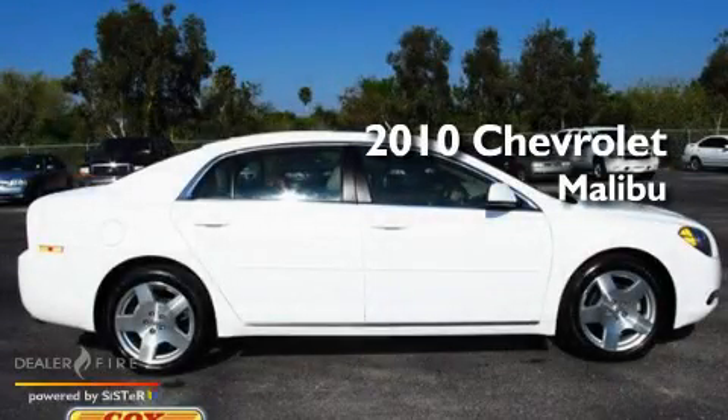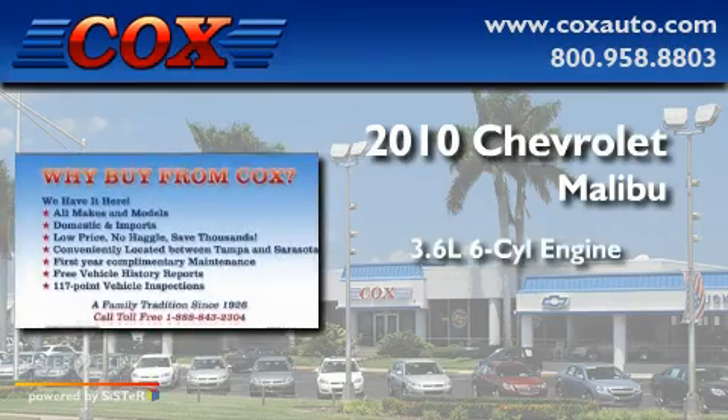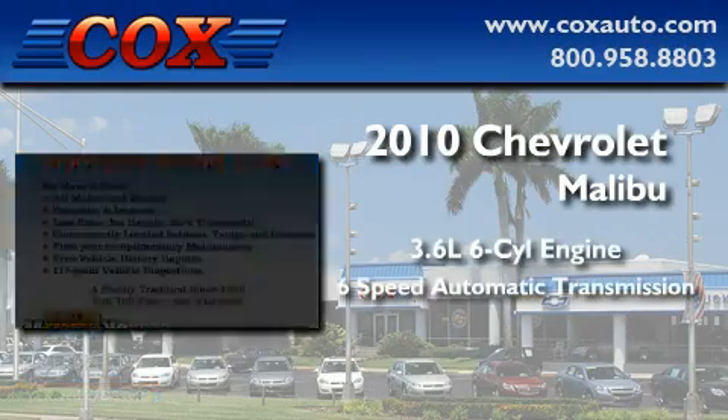This is a 2010 Chevrolet Malibu. It features a 3.6-liter six-cylinder engine and a six-speed automatic transmission.